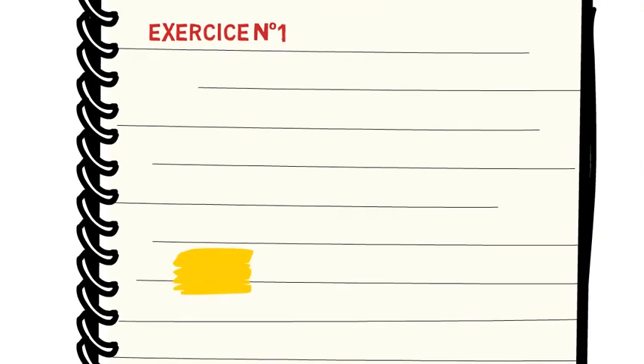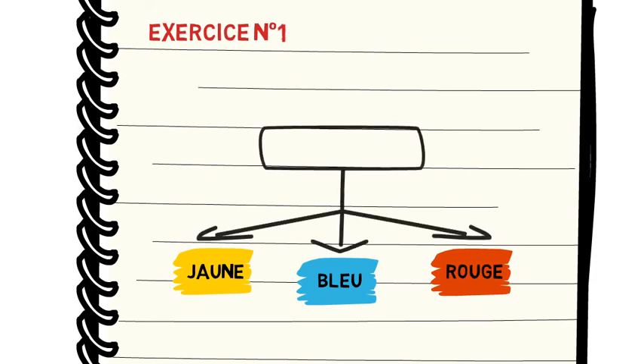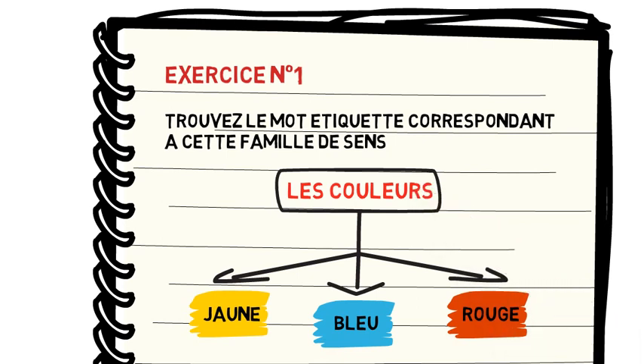Commençons par le premier exercice. Observez les mots suivants : jaune, bleu et rouge. Question : trouvez le mot étiquette correspondant à cette famille de sens. Autrement dit, que représentent les mots rouge, bleu, jaune ? Réfléchissez. Allez-y ! Passons à la correction. Alors, le mot étiquette, dans ce cas, eh bien, les couleurs.